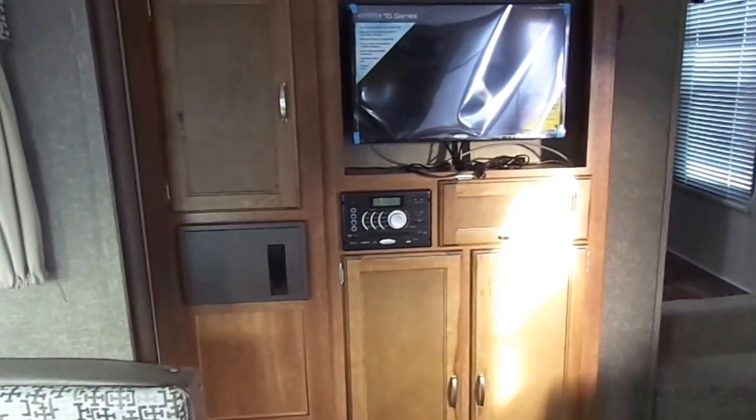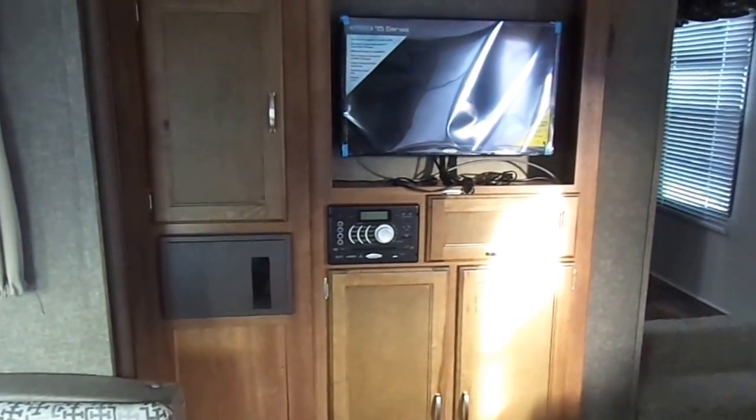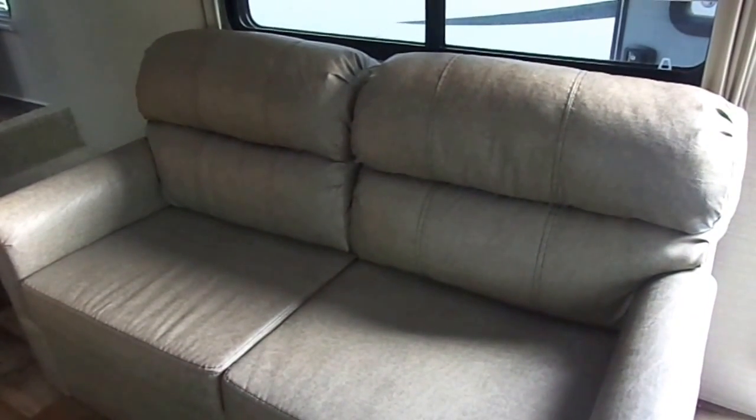Loads of storage along the front wall. You also have an AM/FM/CD/DVD player with Bluetooth connectivity and USB port entertainment center, as well as all LED lighting throughout the entire camper, ducted air and heat, and a leatherette sofa.